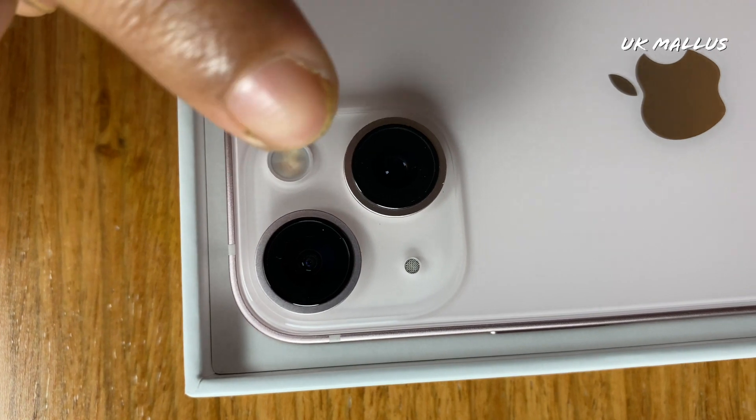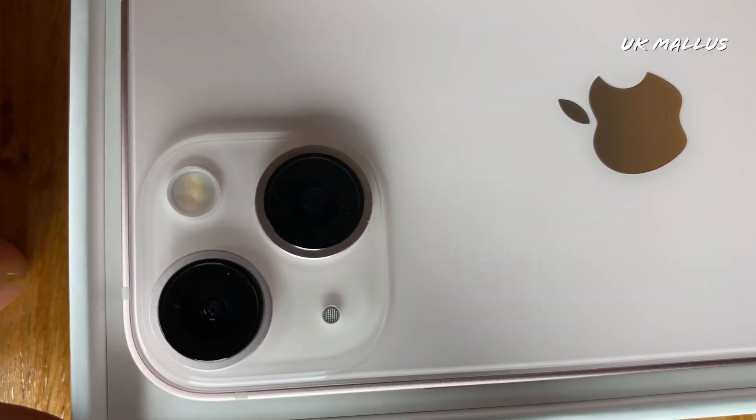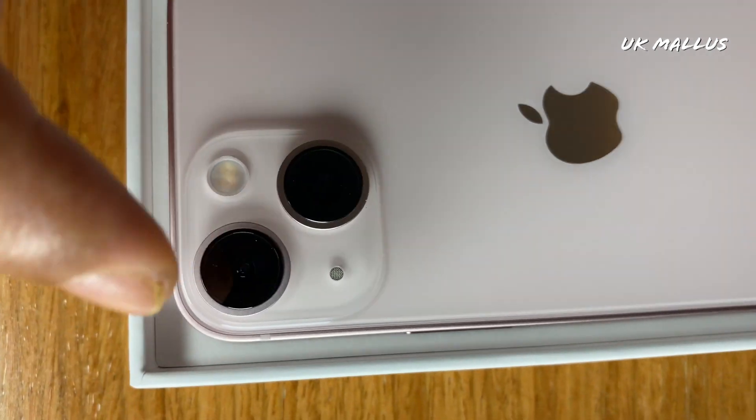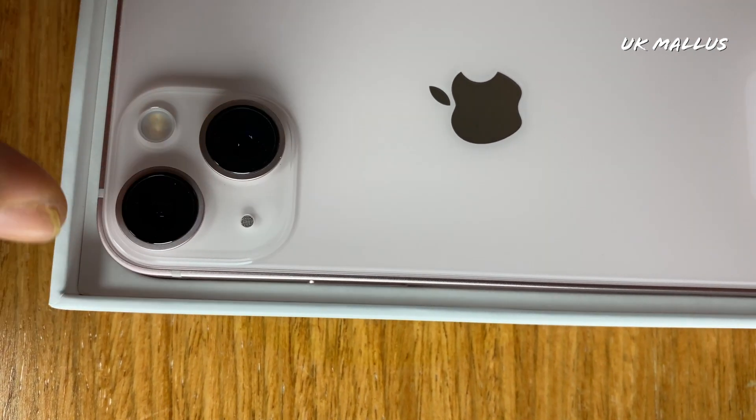This is not too small and not too large. This one has a bigger camera. The camera is on the diagonal.